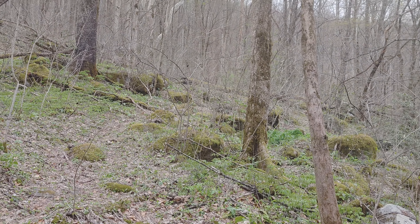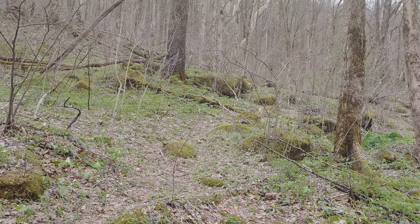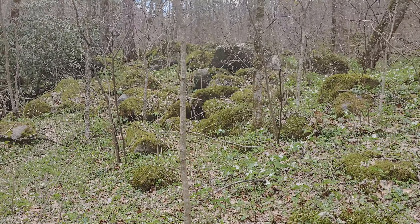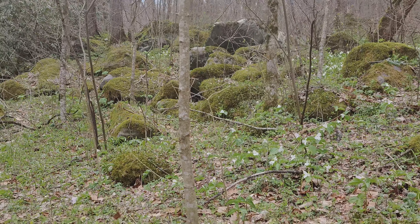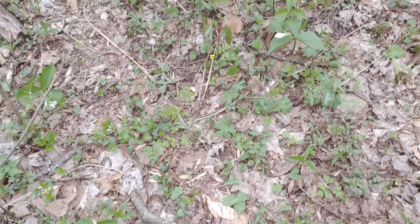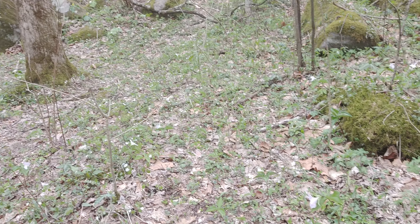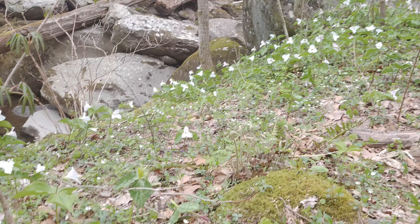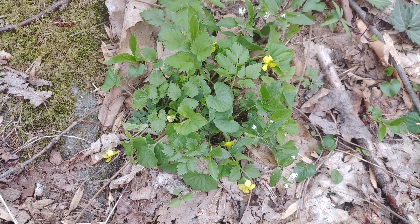Came down through that series of rocks. We're down here with the white trilliums. There are some yellow ones but mostly white. Yellow violets too.